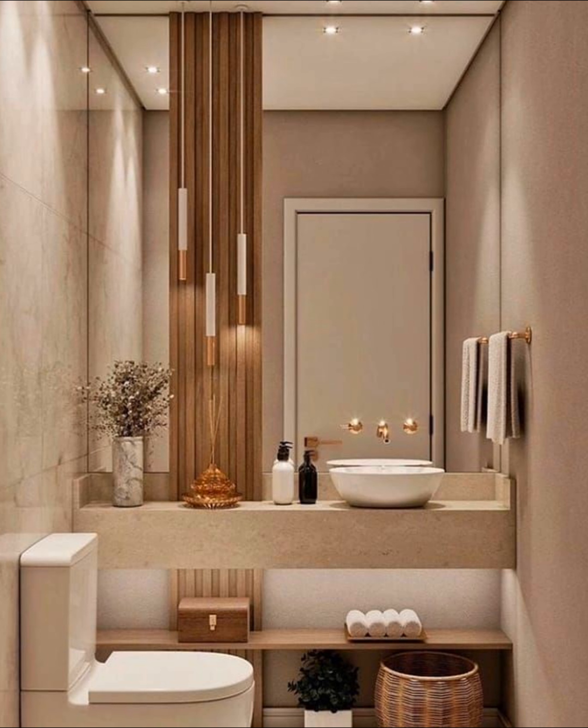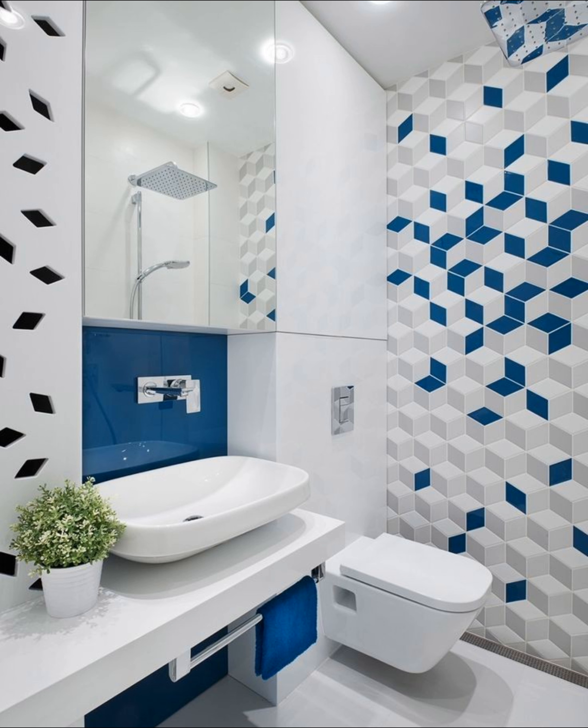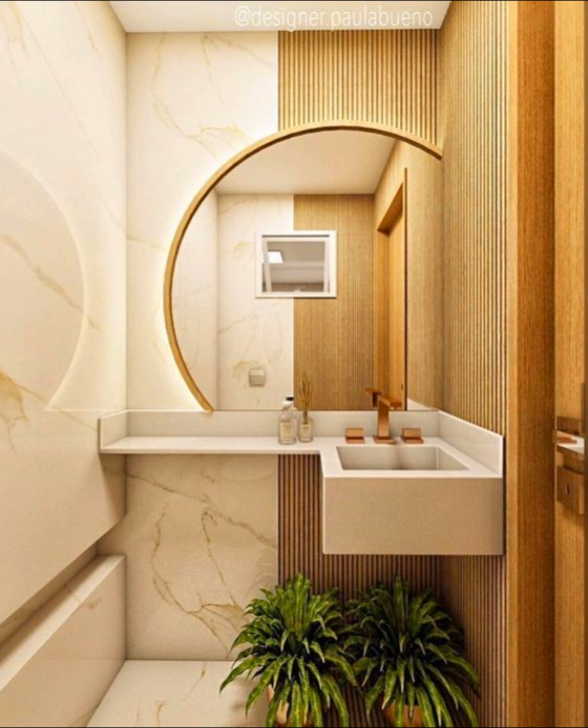Tip two: open up your ceiling by painting it with a tranquil sky. If you have a small space with a tall ceiling, play that up by painting the ceiling a light blue with some small clouds to draw attention upward.